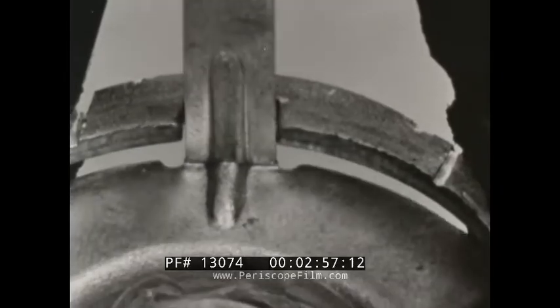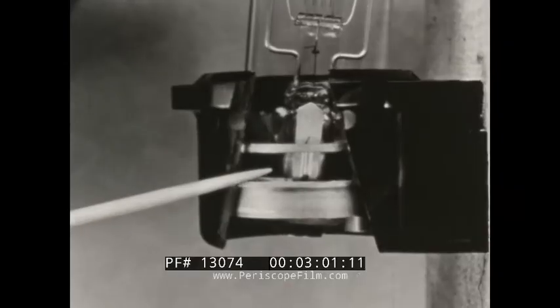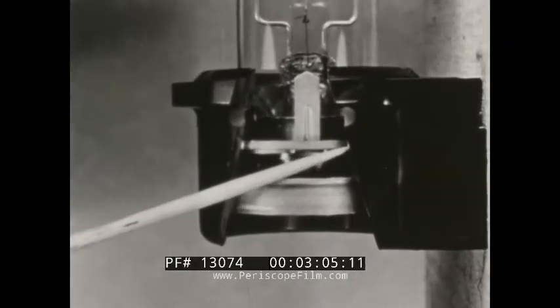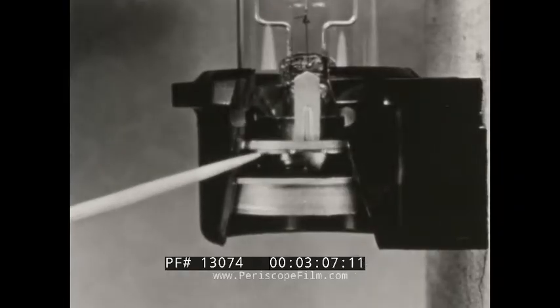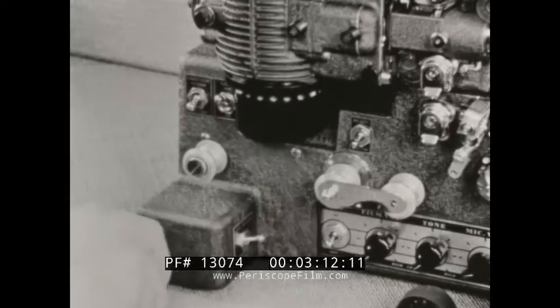See how the guide pin locates the lamp in one direction, while the centering ring locates it in the other. This assures the ideal placement of every lamp in every Filmosound — the only lamp that can be replaced while hot.